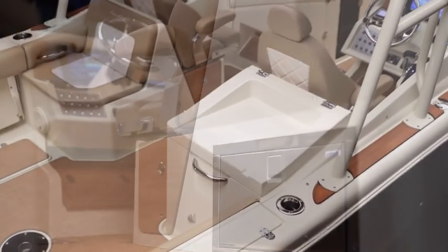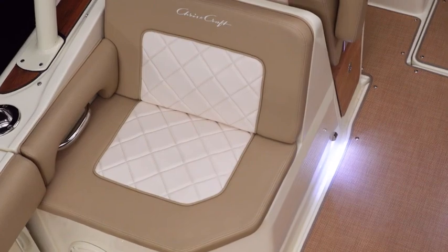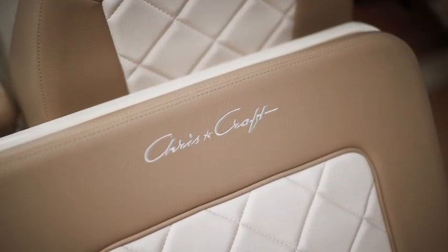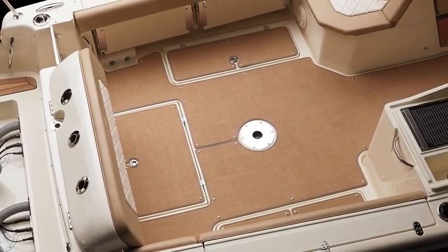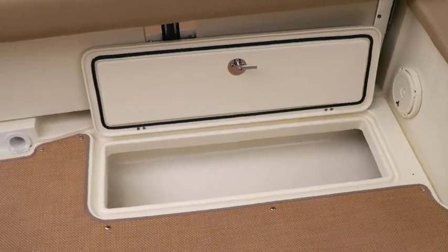Dining aboard is tailored for the chef thanks to a stainless steel refrigerator, sink and optional electric grill. All seating is finished in the highest grade of UV resistant vinyls and upholstery, with an abundance of clever stowage underneath for water toys, life jackets, lines and fenders, and other necessities that come aboard.